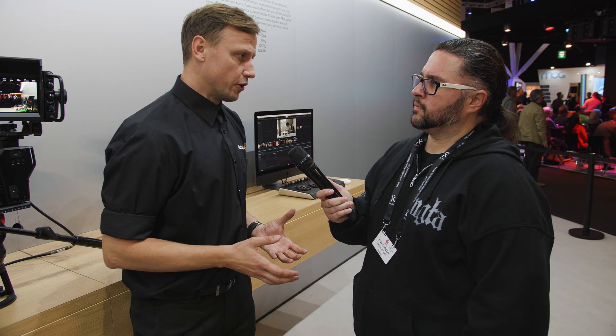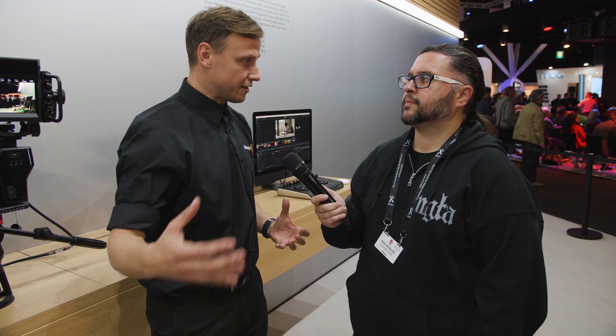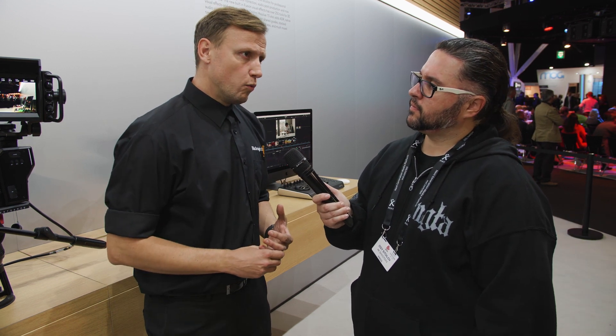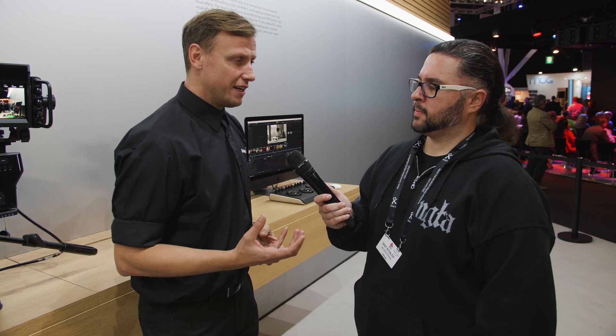What Blackmagic has done is look at the whole workflow — not just the acquisition side but all the way through post as well. We worked out how we could retain that 12-bit RAW codec through the entire workflow. We've produced the Blackmagic RAW codec which has incredible visual quality but also developed it so the file size is similar to what you'd associate with a 10-bit or 8-bit format. That means speed and manipulation become very, very simple.